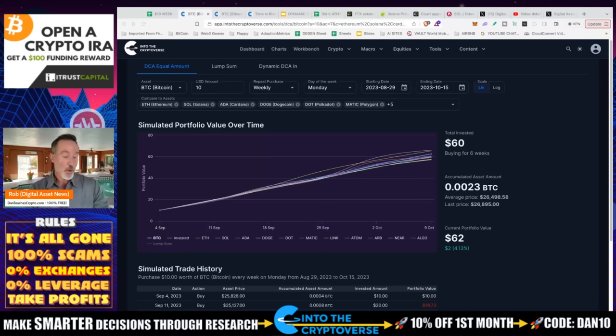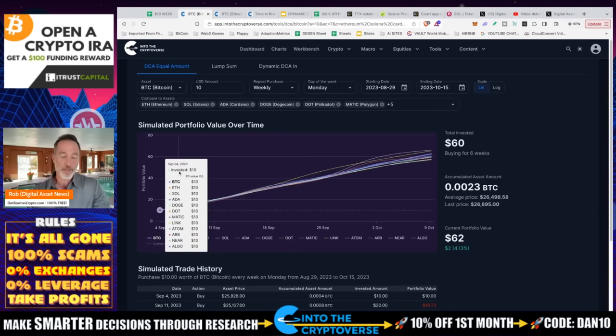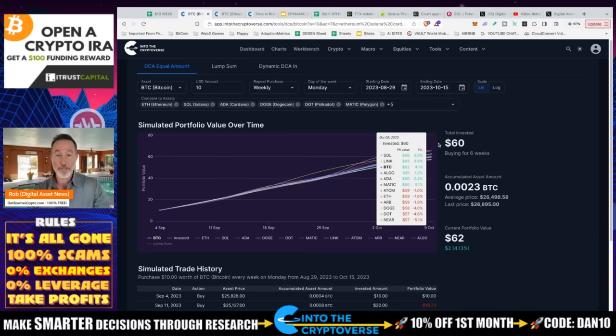And then in October I thought, oh well, we'll definitely be up too. Of course that does the exact opposite of what we think — we're down like one or two percent. But look at all these things: we're doing this at the very basic 10 bucks a week. I don't think that would crush too many people. And if we did that across all the different cryptos, I was kind of surprised.